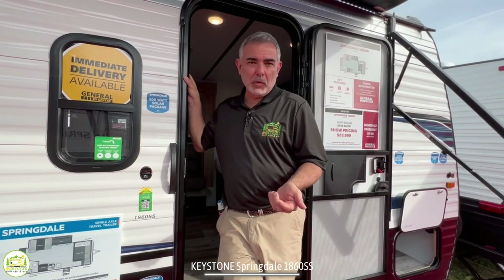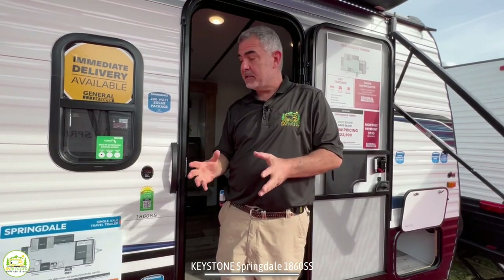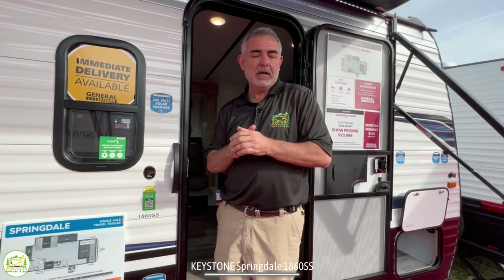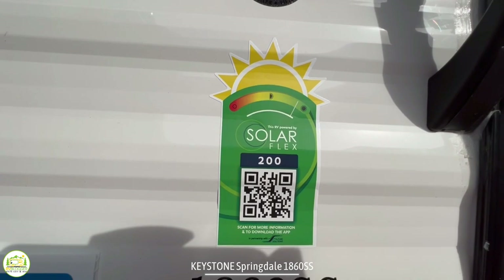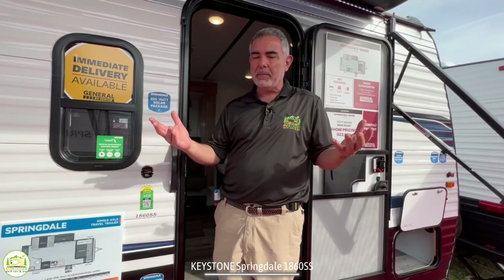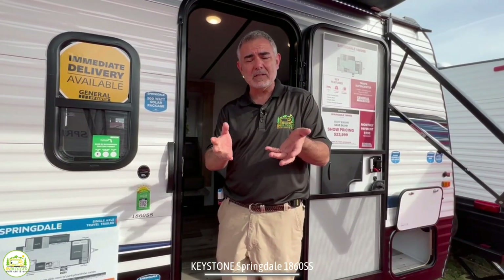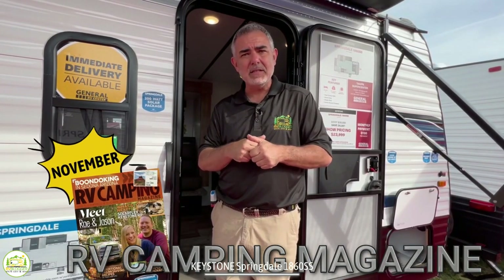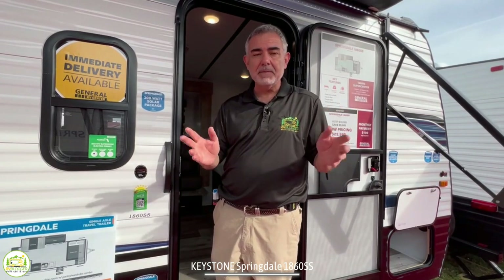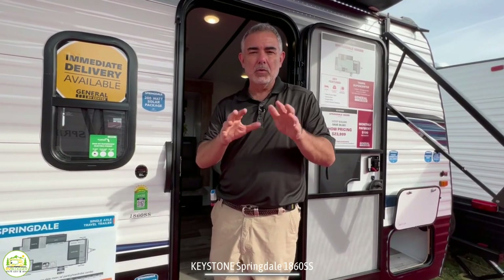Keystone has teamed up with Battle Born Batteries — which has a sister company called Dragonfly Energy — and they provide all the lithium batteries used for Keystone products. You get a fantastic solar package called Solar Flex. You can expand the package so if you really want to go off-grid you can make it fit your exact needs. We featured Solar Flex with Keystone in the November issue of RV Camping Magazine — we'll put a link in the notes so you can subscribe, which is totally free including all past issues.